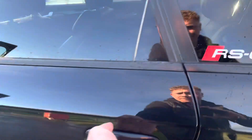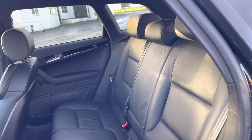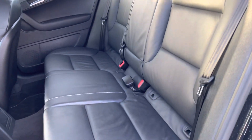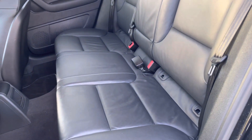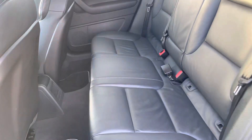In the back, it's lovely condition. That's an easy-access ISOFIX point, but it doesn't look like there are any ISOFIX marks — it really doesn't look like it's been sat in much back there.